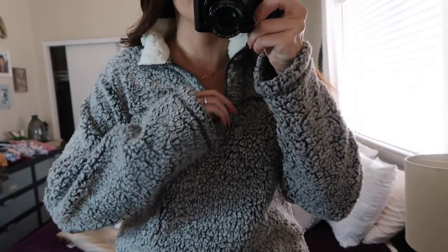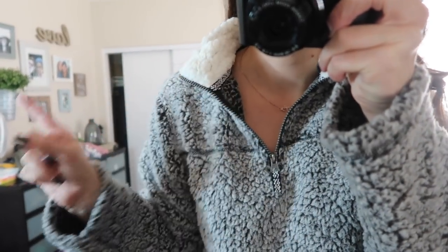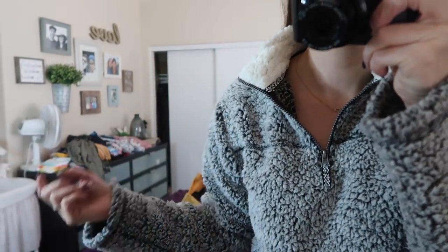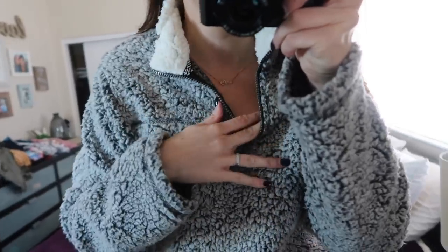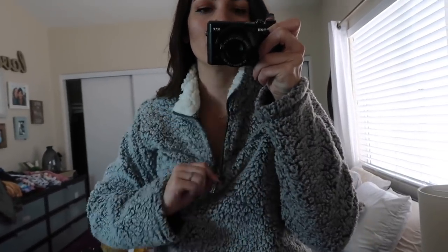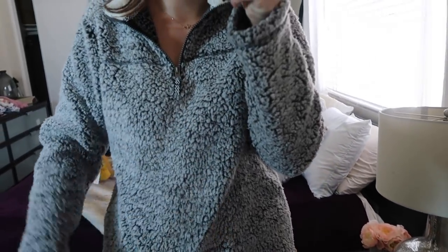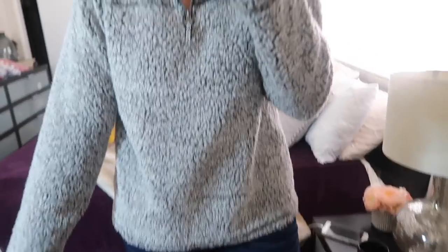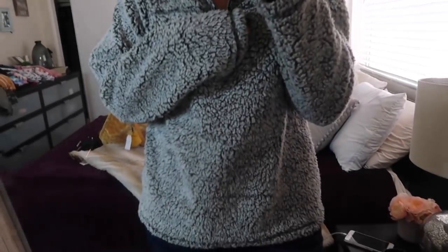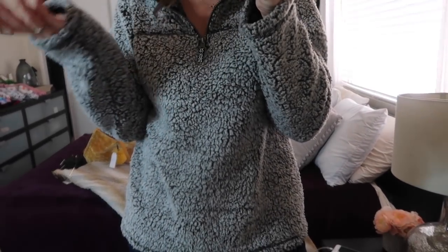Here's the super cozy sweater — it's an extra extra large from the boys section. You can see how cozy the inside is. You can zip it up or zip it down; I like to zip it down. So soft, so comfy, and so warm. Extra extra large, boys section — hashtag winning.